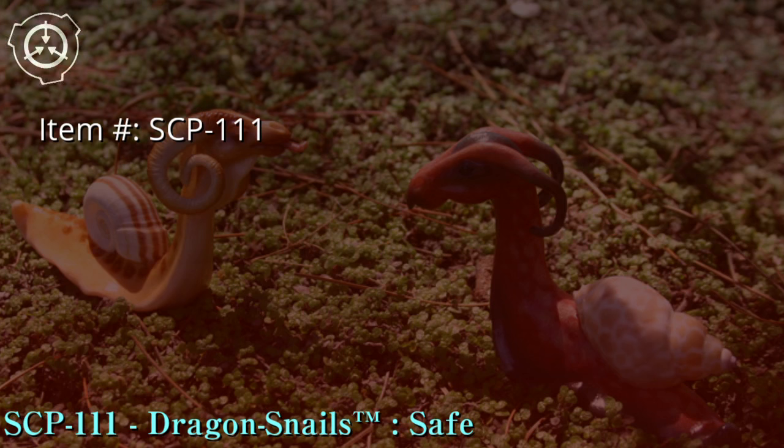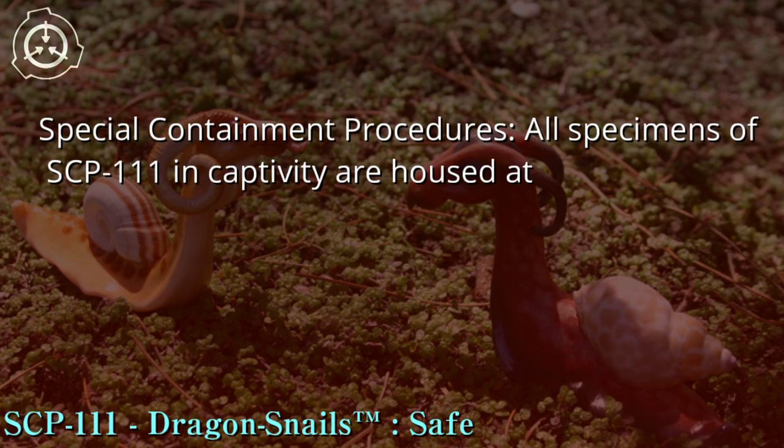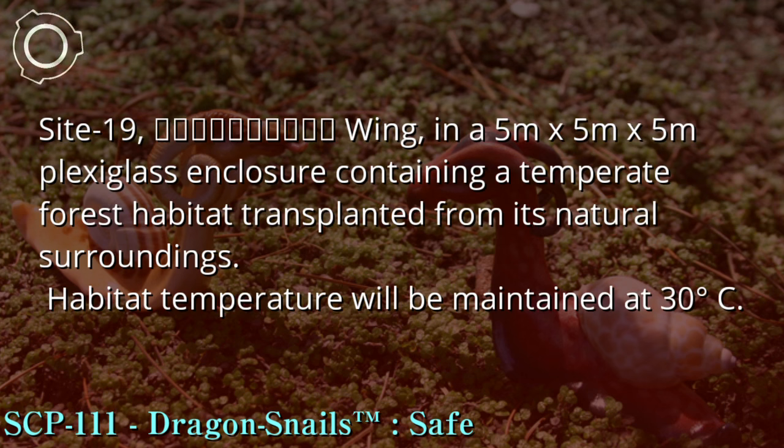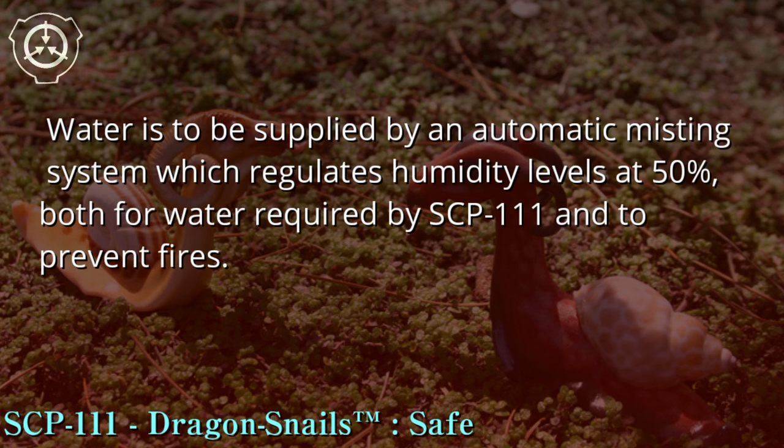Item number: SCP-111. Object class: [REDACTED]. Special containment procedures: All specimens of SCP-111 in captivity are housed at Site 19 in a 5m x 5m x 5m plexiglass enclosure containing a temperate forest habitat transplanted from its natural surroundings. Habitat temperature will be maintained at 30 degrees Celsius. Feeding is to take place weekly by personnel placing 3kg of iceberg lettuce, Lactuca sativa, into the containment chamber.